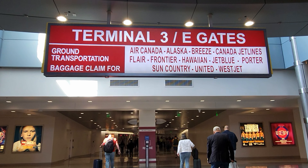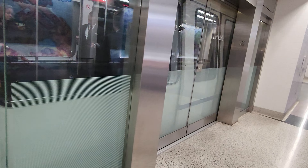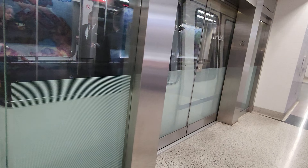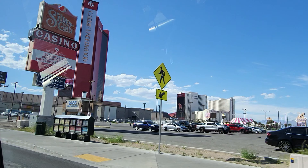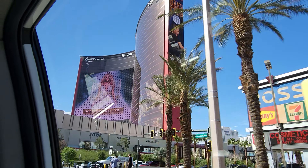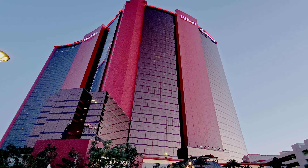拉斯维加斯地处荒凉的半沙漠山谷地区，主要发展庞大的旅游以赌博业为中心，所以也称为赌城。拉斯维加斯的抵境大厅就如走入了赌场一样，振奋人心，好像突然变得精神百倍。首先要乘搭电车到行李提取处拿行李，接着直接排队乘搭出租车直达酒店，非常地方便。